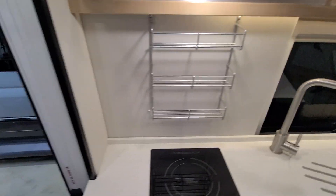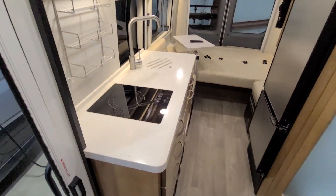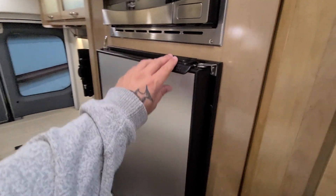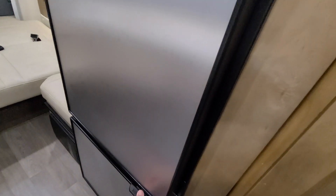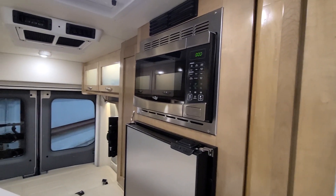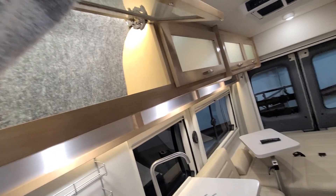They do have a retractable screen, which is a nice touch. A big positive on this Class B is that it has both a refrigerator and a freezer. Some of the lower-model Class B vans only have a small refrigerator, but here you've got the freezer on the bottom and the refrigerator on top.